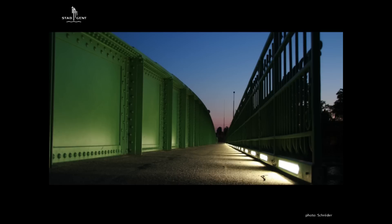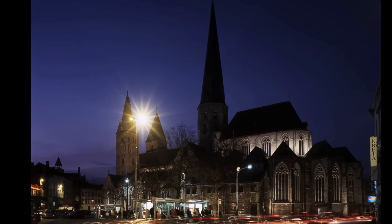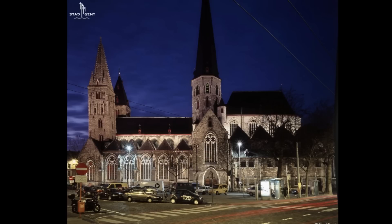Reducing light nuisance and light pollution is very important. This light point is disturbing your view and your perception of the St. Jacobs Church. When you remove that light, that is the image you have — that is what you see. Much better.